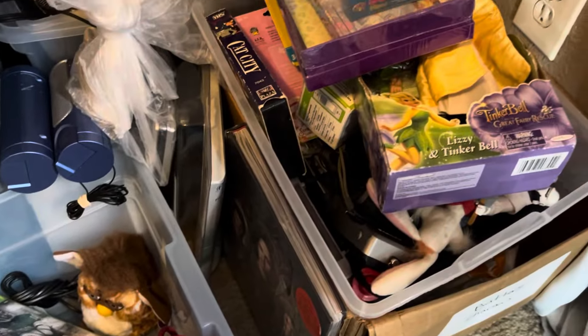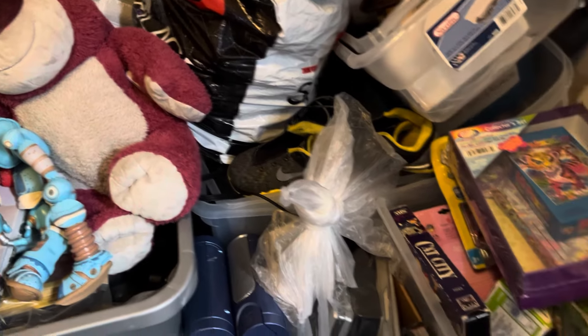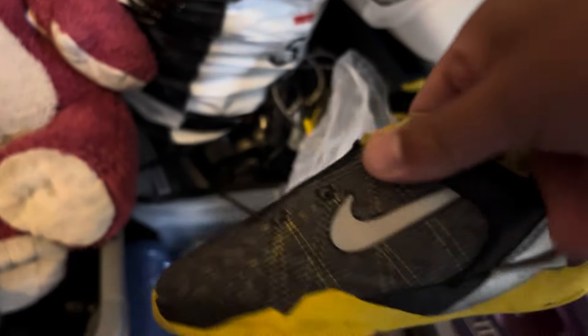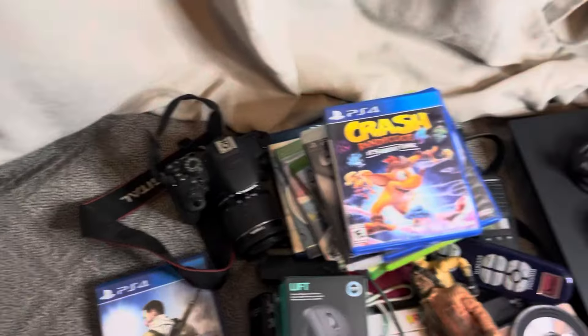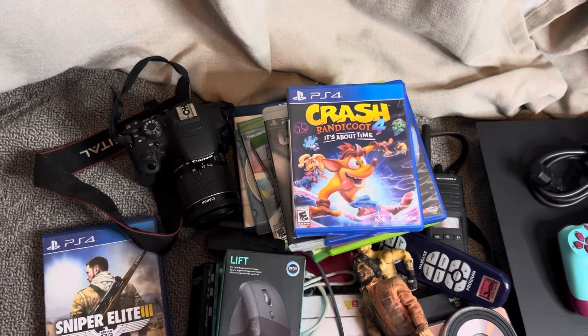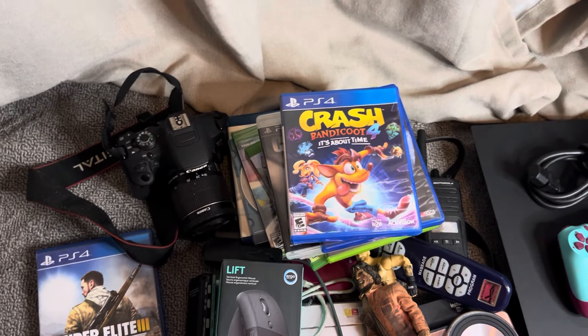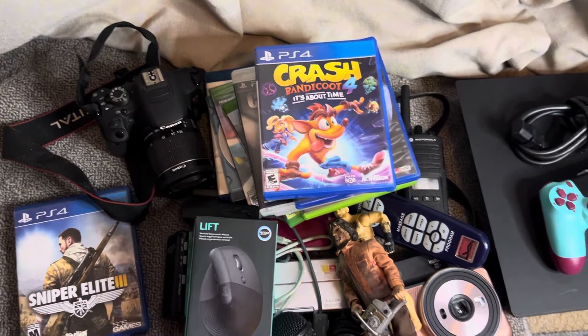Yeah guys, this is all the stuff that's listed — this is proof that you do not need a big store to make money on eBay. Hope you guys enjoyed the video. If you did, please like the video, comment, and subscribe. Hope you guys make some great sales and had a great weekend. See you guys very soon in the next one — peace out!